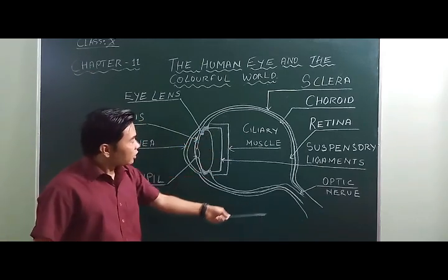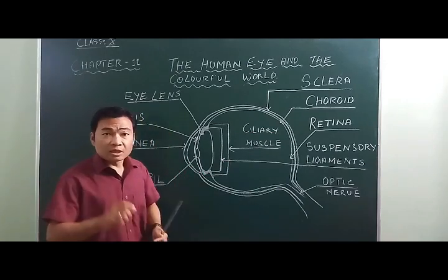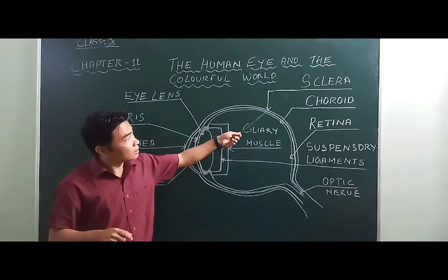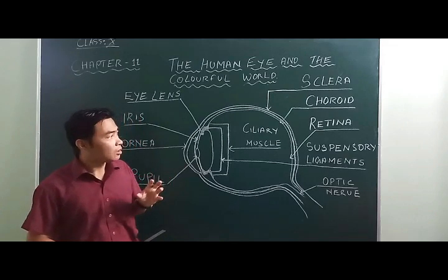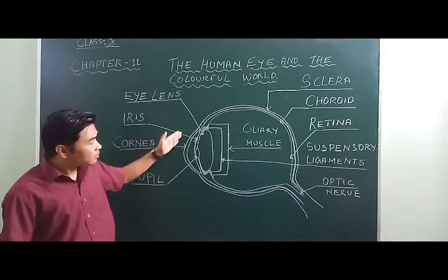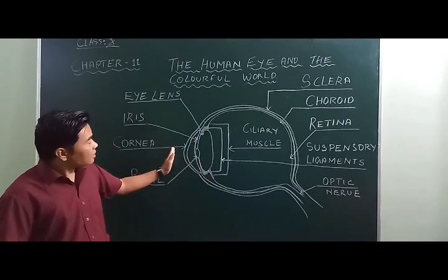The eye is almost spherical in shape with a diameter of 2.4 centimeters. The first layer of the eye is known as the sclera — the white portion of the eye — which protects the eye from injury and shocks. The next inner layer is the choroid, which contains a large number of blood vessels that provide nourishment to the eye. At the front, a slightly bulging convex shape is the cornea, which is transparent and allows light to enter the eye.